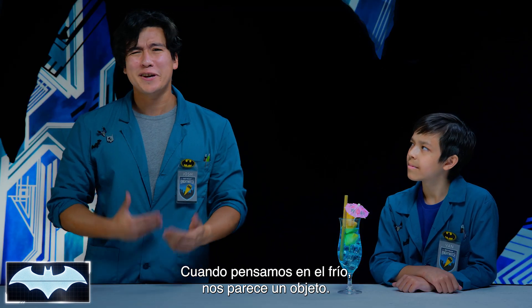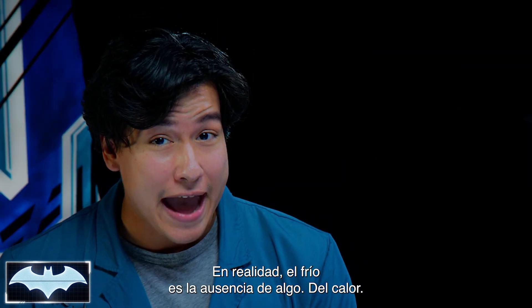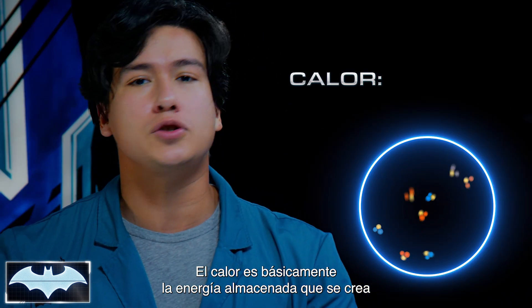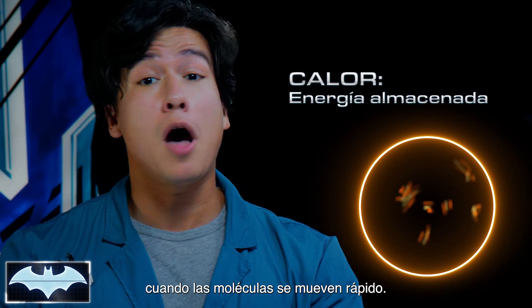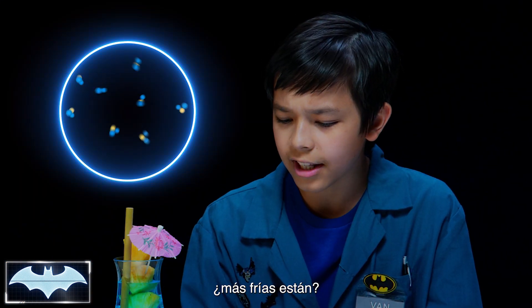When we think of cold, we think of it as a thing — something that we measure how cold something is. When in fact, cold is just the absence of something: heat. And heat basically is just stored up energy that is created when molecules move really, really fast.